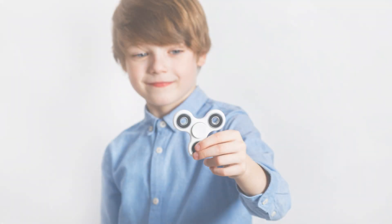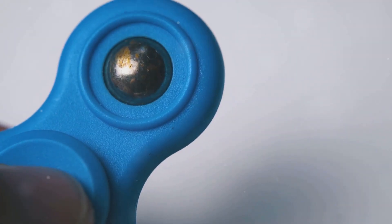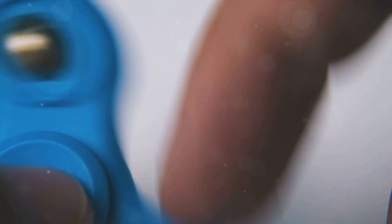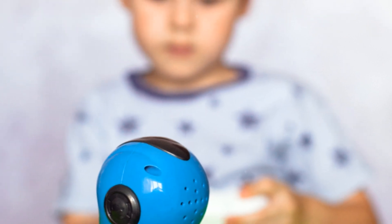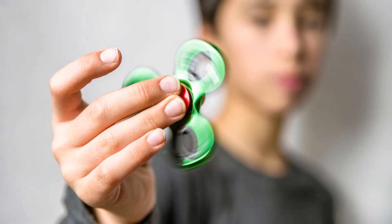Next is the Sphero Spark Plus, a programmable robot ball and educational tool for children. This tiny sphere opens the door to a whole new world where science meets creativity. By letting kids code their own robot, the Spark Plus encourages problem-solving skills, nurtures their curiosity about the digital world, and paves the way for a potential career in technology. It's a practical introduction to the realm of coding and robotics, giving children a deeper understanding of technology and its applications.